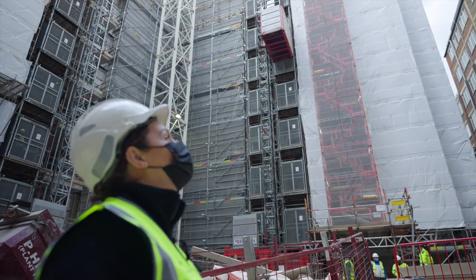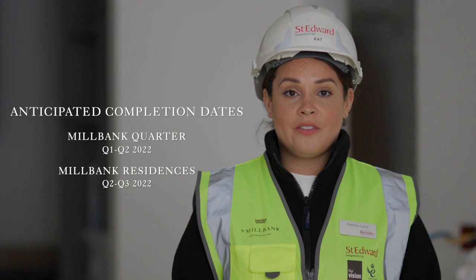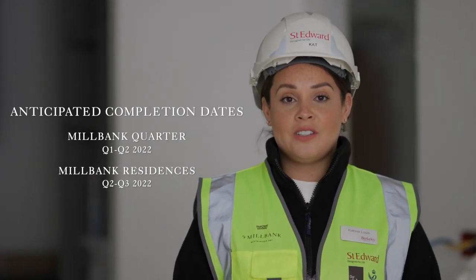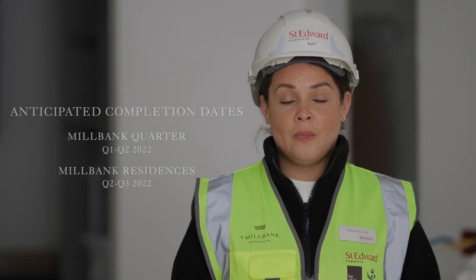Despite the many challenges of COVID-19, I am delighted to confirm that we are still on target for our anticipated completion dates. For Millbank Quarter, this is quarter one or quarter two of 2022, and for Millbank Residences, quarter two or quarter three of 2022. This information is offered in good faith and when we are able to refine the completion dates, I shall of course let you know.